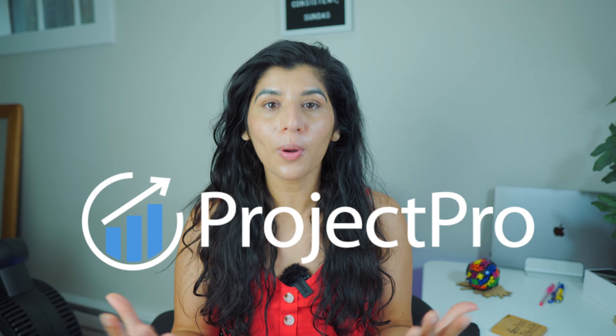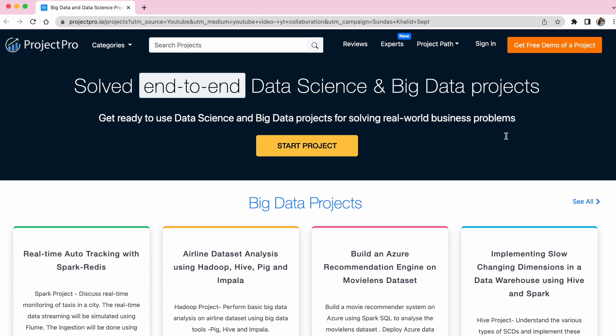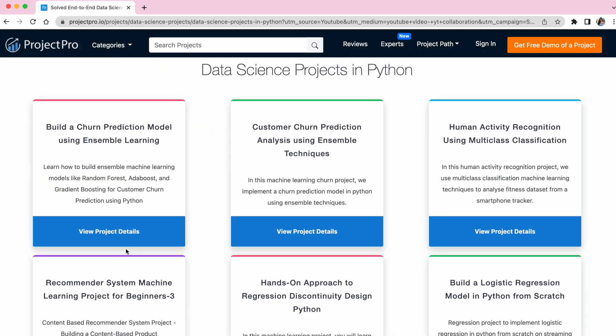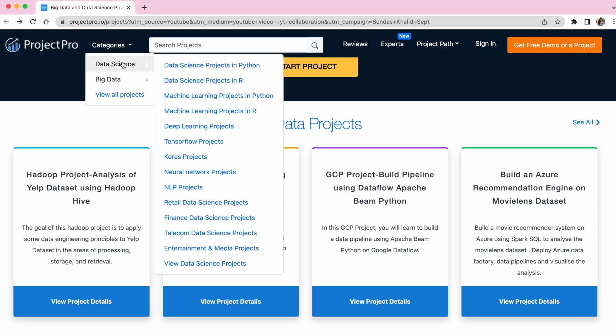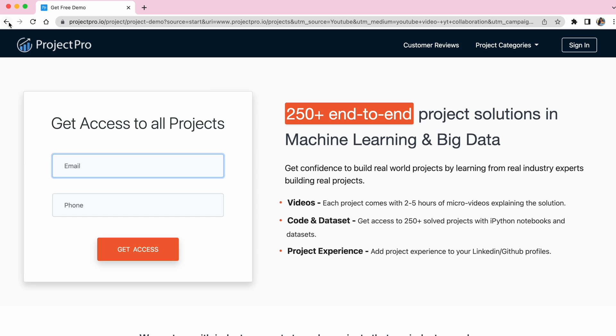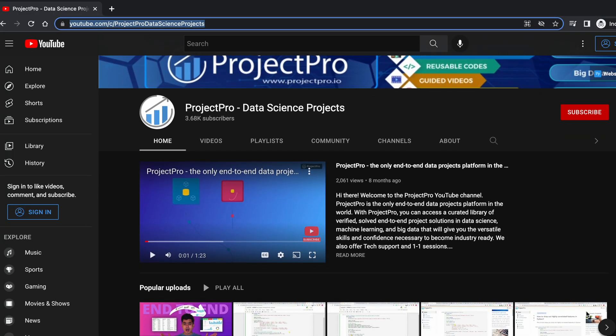Let's take a quick pause to thank today's sponsor, ProjectPro. ProjectPro has a curated library of verified solved end-to-end project solutions in data science, machine learning, and big data — for example, a project that predicts customer churn rate using machine learning and Python. You can get access to 3,000-plus code recipes for free, and a subscription plan gets you 250-plus solved projects. Check out ProjectPro's website in the description and their YouTube channel where they share many data science tips and tricks.